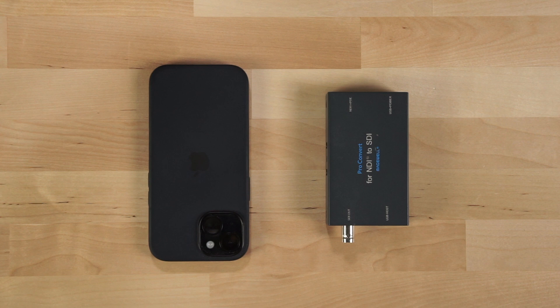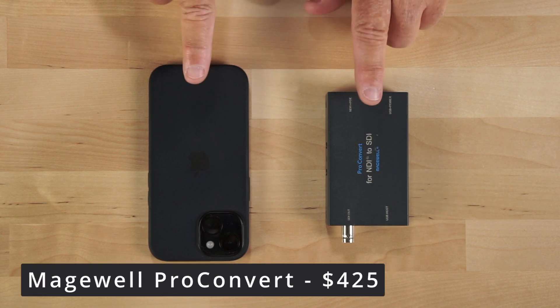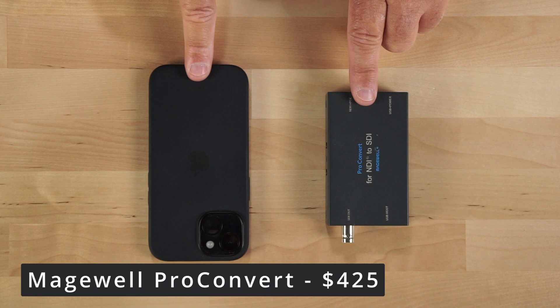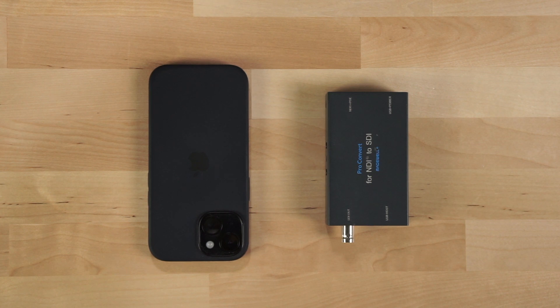Next, we're looking at the Magewell Pro Convert, the NDI to SDI model. It currently retails for $425. In relationship to the size of the iPhone, you can see it's a very tiny form factor, which makes it great for carrying multiple of these easily in your gear bag.